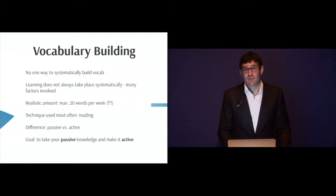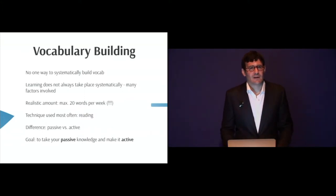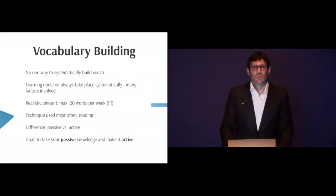Another thing to remember is that learning does not always take place systematically. There are many different factors involved. When it comes to building your vocabulary, the realistic maximum is 20 words per week. People think they want to learn 100 words or 20 words a day, but realistically the maximum you're going to learn a week is most likely 20 words.